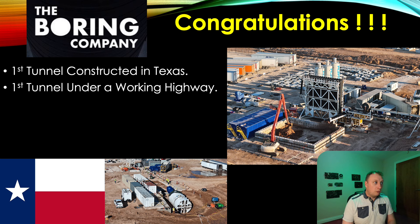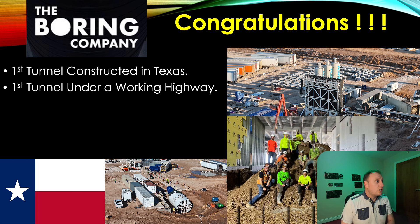It was the first tunnel constructed under a highway, which in itself is a difficult process. Credit to the team for doing this flawlessly — there was no evidence of subsidence. I've looked at that highway in great detail and there is zero evidence. The actual quality of the work is definitely up there with the best in the industry. Considering they're working with a brand new machine, that is a massive achievement. Congratulations to the team.